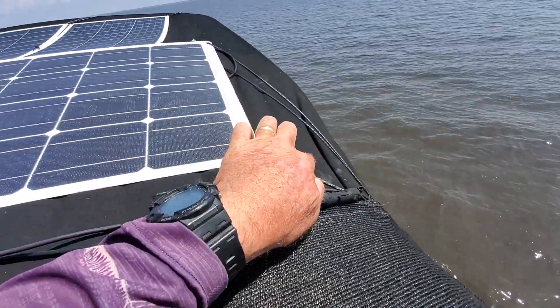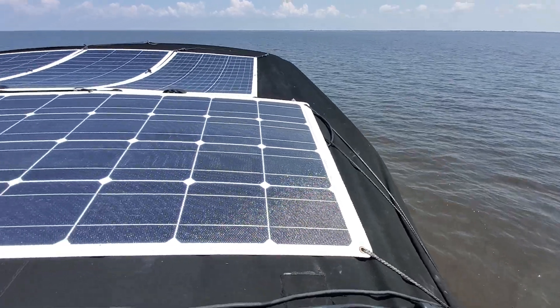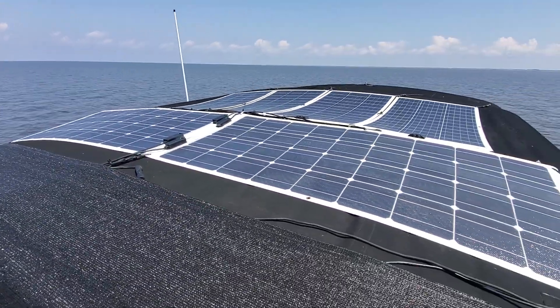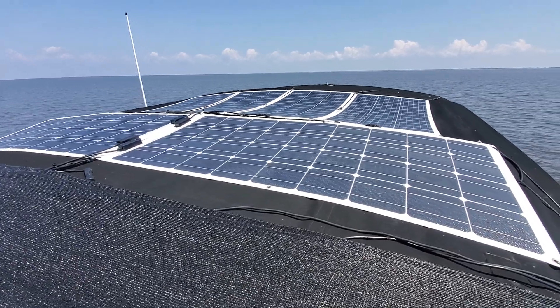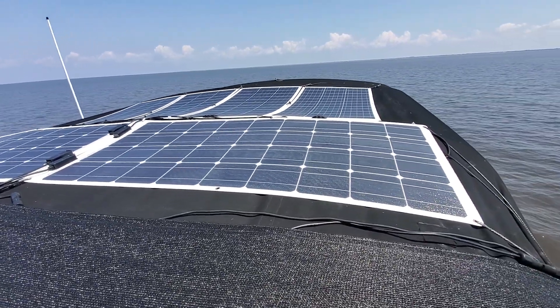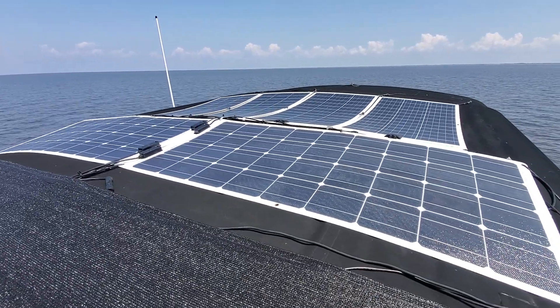I've got it held down with these Dyneema cables here — no more magnets. If you've seen the video, they all blew off. All four panels went into the San Sebastian River. So no more magnets, everything's tied down.